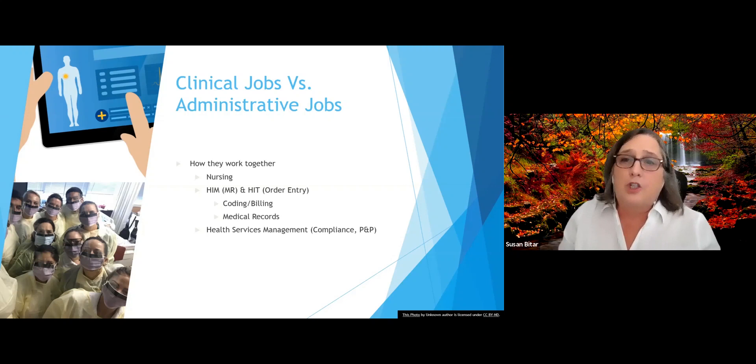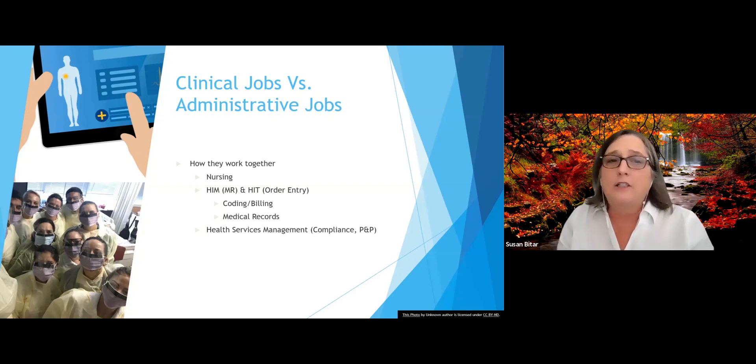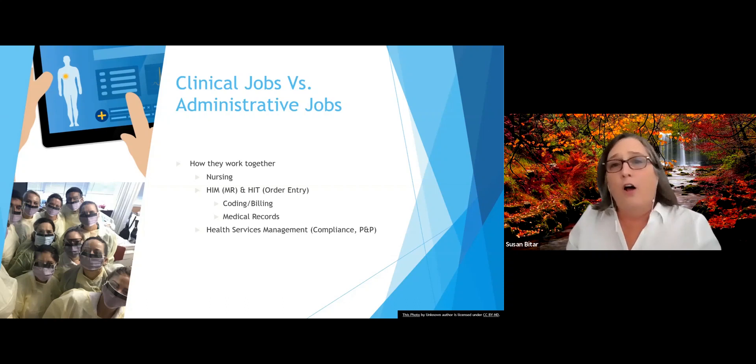With HIT, what's changed recently is order entry by physicians. In the old days, nurses used to handwrite or transcribe all the orders. Now we can enter them into the computer, or physicians can even order directly into the computer themselves. So coding and billing, medical records, and nursing are all integrated and have different roles, but we have to work together — we're a team.